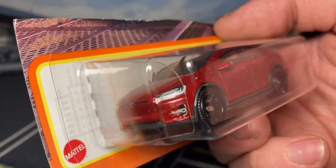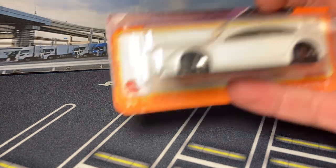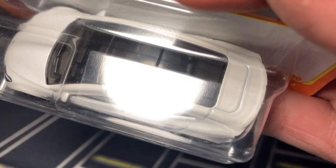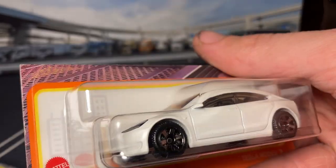Tesla Model X in a very accurate color - this is probably the most accurate red they've done on a Tesla so far. The moving parts Model 3 was really off, but speaking of the Model 3, here's the mainline Model 3. It's pretty nice but I don't know why the window in the back turned to metal - I don't like that. The moving parts casting is definitely better but this one isn't bad at all.